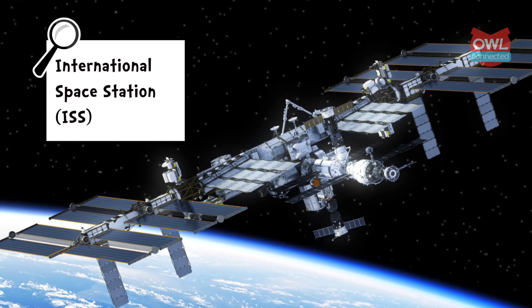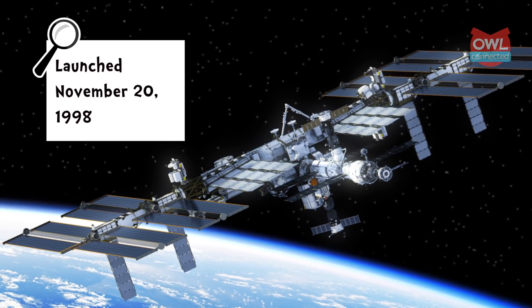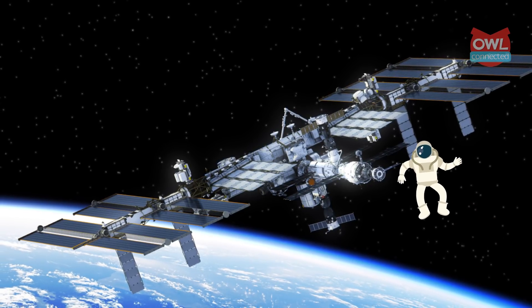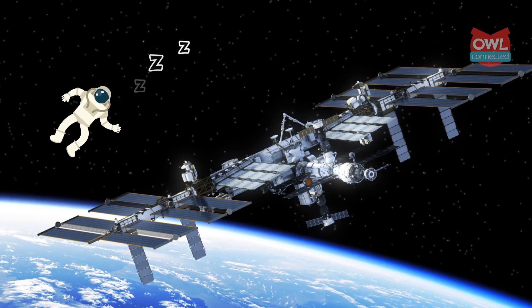For about 20 years now, this low-orbit spacecraft has been a laboratory for scientists keen to learn about life in space. But even when you're floating miles above the Earth's surface, turns out astronauts need shut-eye just like the rest of us. So how exactly does that work? Rest assured, the answer is within our orbit.